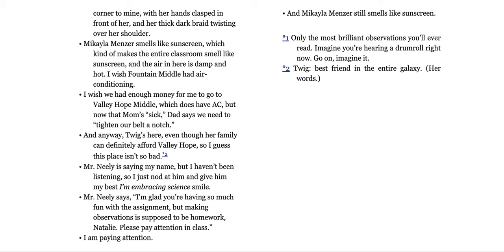The air in here is damp and hot. I wish Fountain Middle had air conditioning. I wish we had enough money to go to Valley Hope Middle, which does have AC. But now that mom's sick, dad says we need to tighten our belt a notch. And anyway, Twig's here, even though her family can definitely afford Valley Hope. So I guess this place isn't so bad.